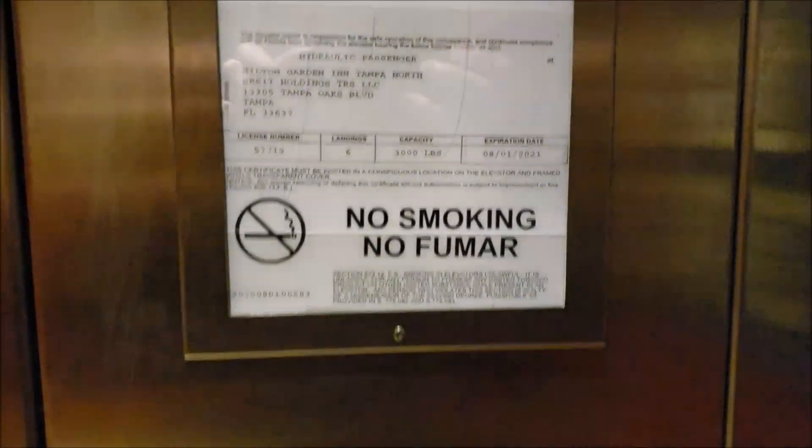Also, those doors — I think the elevators started moving before they even shut all the way. Here's your phone.